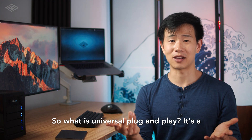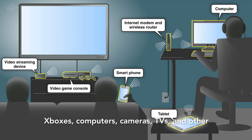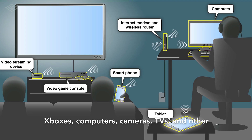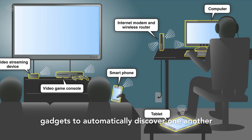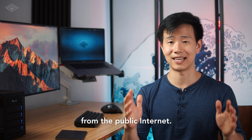So what is Universal Plug-and-Play? It's a protocol that allows devices like printers, Xboxes, computers, cameras, TVs, and other gadgets to automatically discover one another and open up ports on your router to be accessible from the public internet.